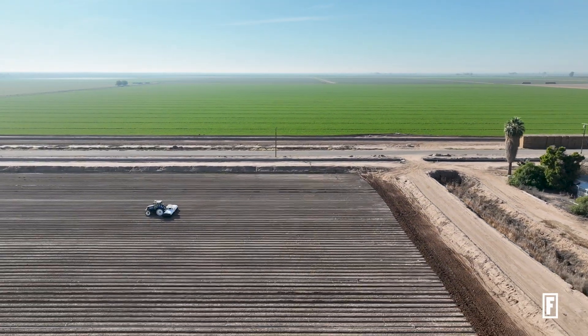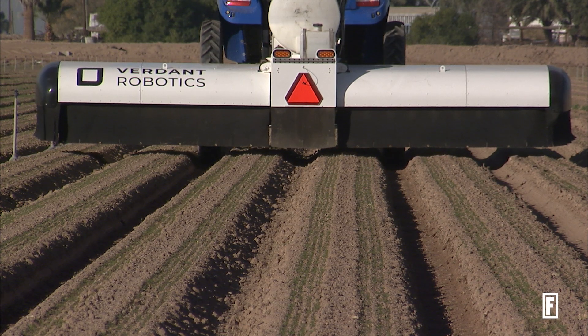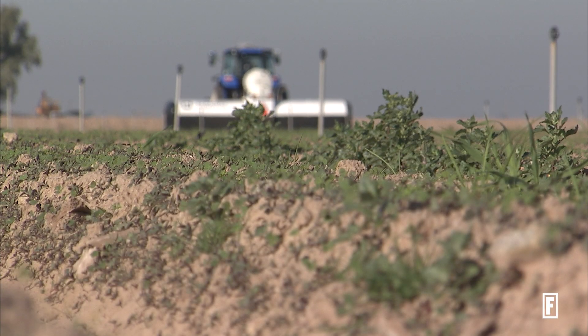Agriculture is one of the largest and most important industries. AgFunder is a food tech and agtech focused VC, and we're certainly one of the most prolific investors in the space. We do a lot in ag robotics.